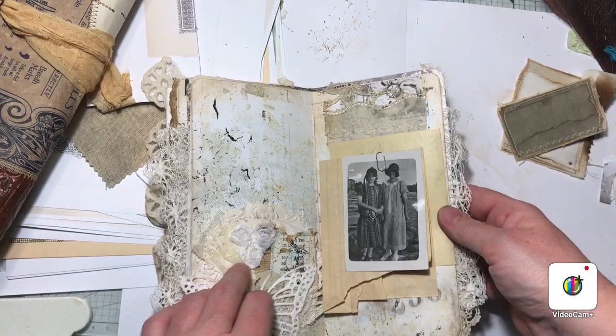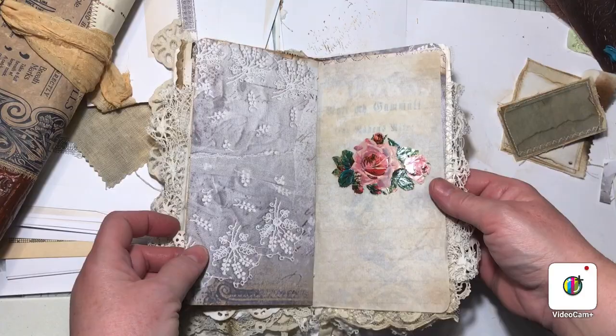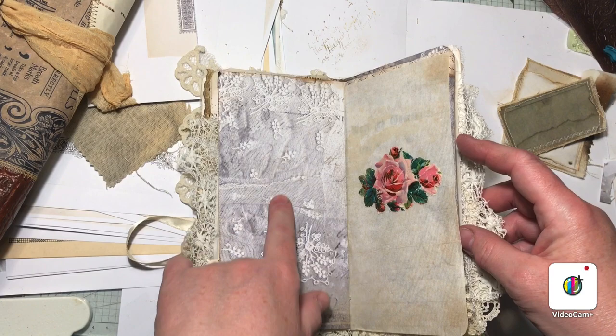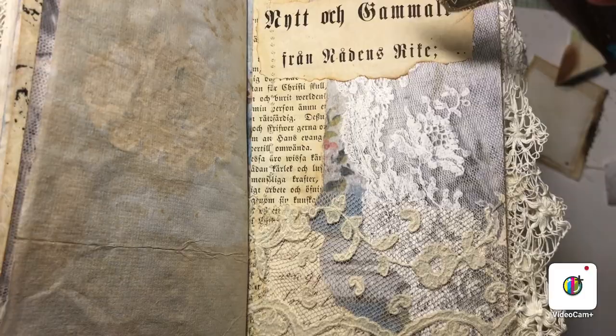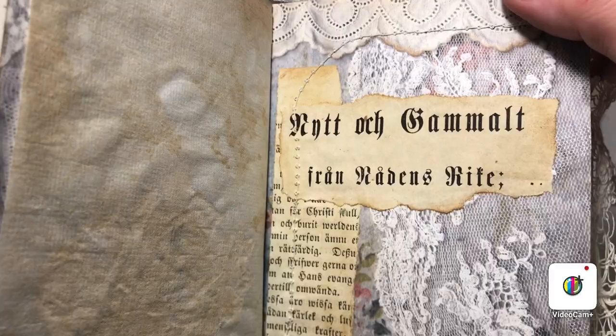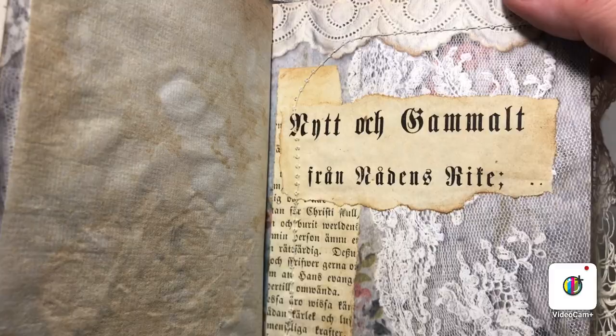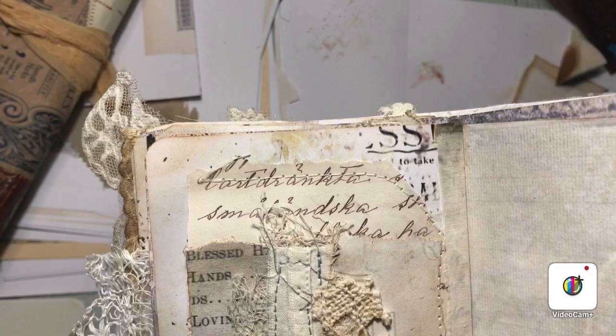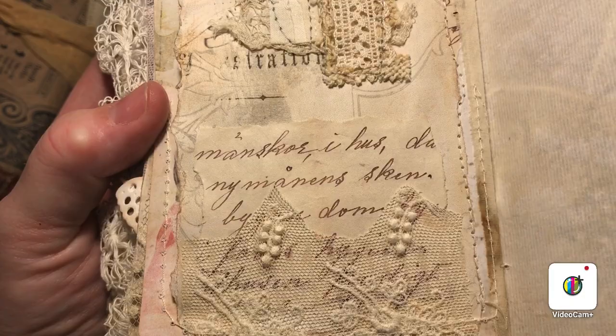And some old lace on the top. A really old bookmark — also antique. More of my printed paper with the lace. Another old book paper and more of this thin, beautiful lace. This is the printed lace. Side pocket. Also original old letters from my farm.